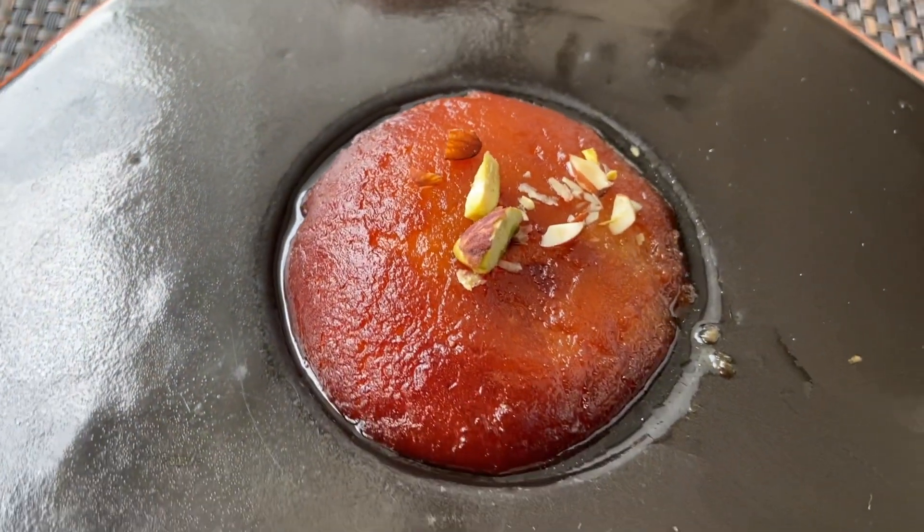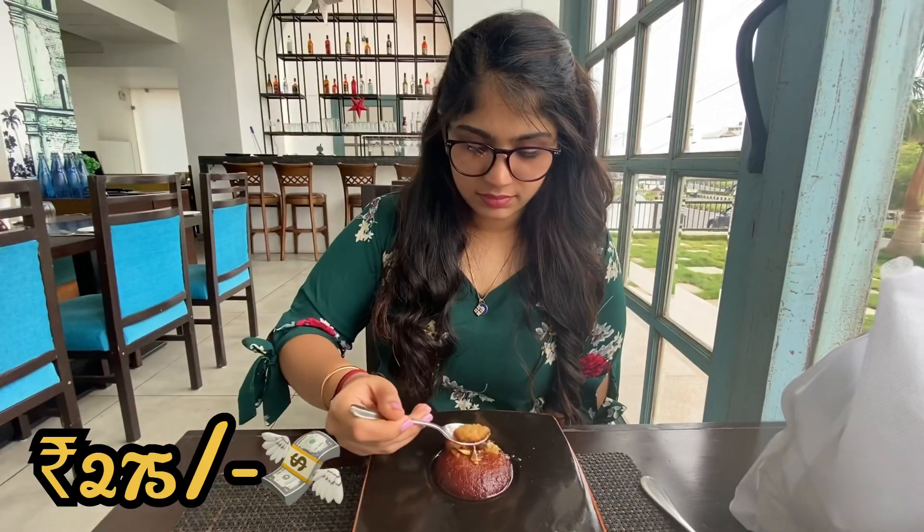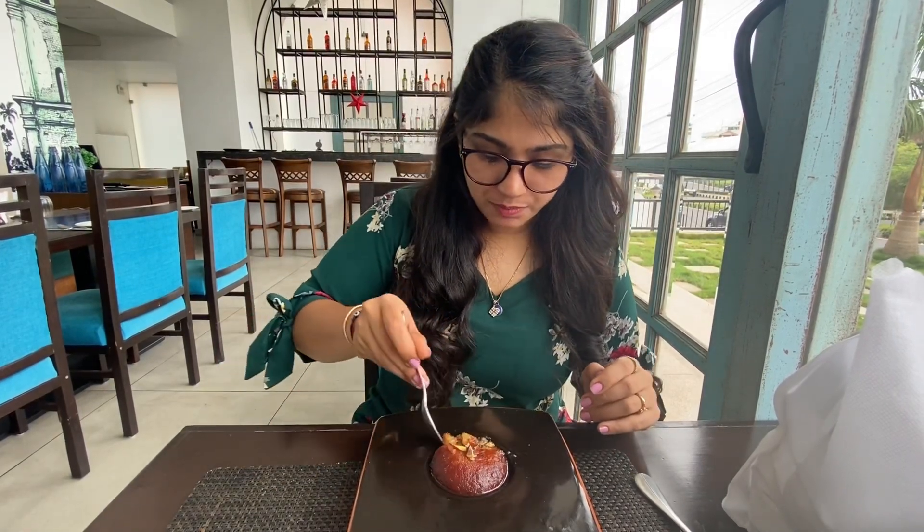I ended my meal with Gulab e Gulkand, which is Gulab Jamun stuffed with Gulkand. It's served hot and I relished it — it was mouth-watering and heavenly. I would highly recommend you guys to try out their Gulab Jamun the next time you visit Yellow Chili. I hope you guys enjoyed this video. Do visit the Yellow Chili — like, share, and subscribe to my channel. Bye!